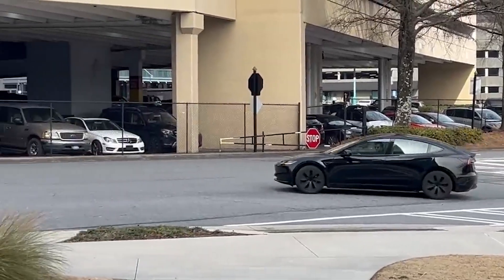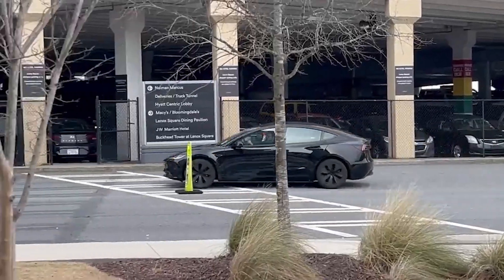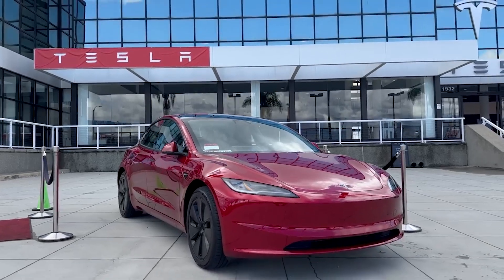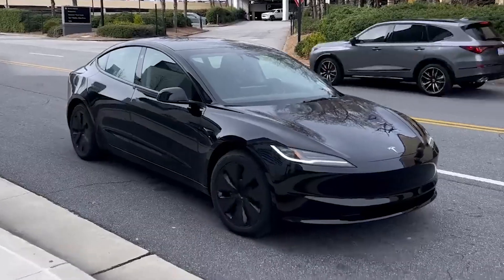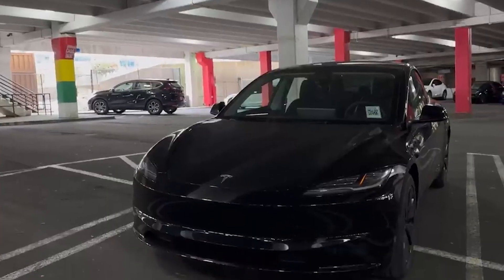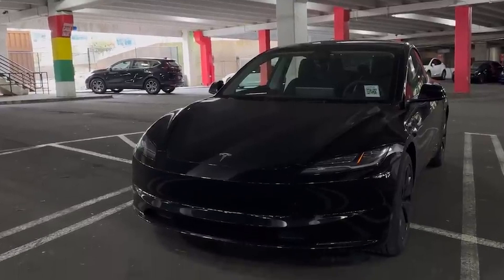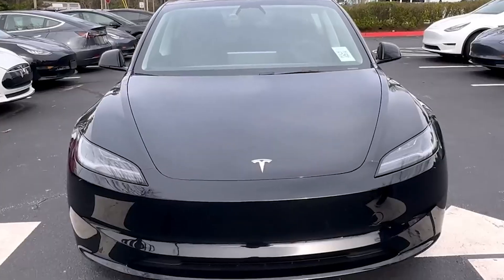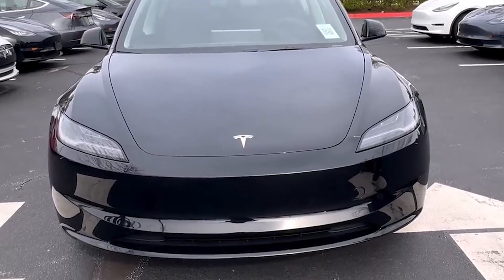The latest iteration of the Model 3 showcases significant changes to its exterior design. Tesla has made alterations to nearly every panel of the car's exterior. The front fascia stands out as one of the most striking transformations, featuring newly sculpted headlights and a redesigned lower grille. The redesigned front end now sits lower, offering improved aerodynamic efficiency.